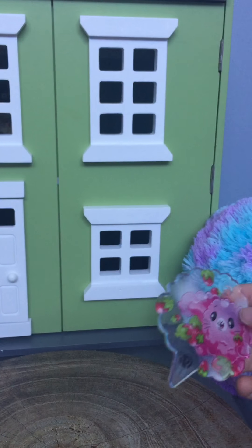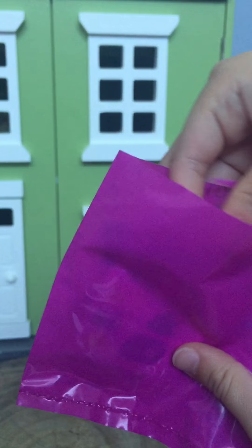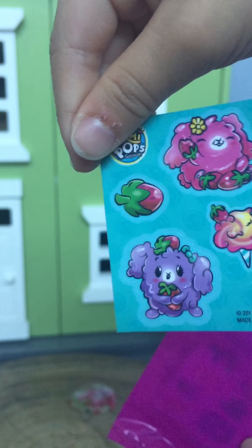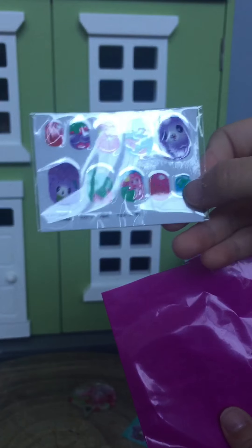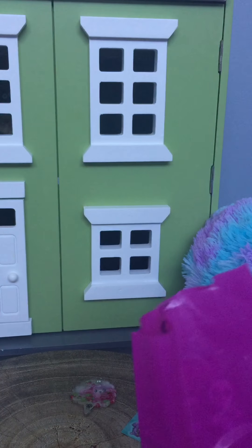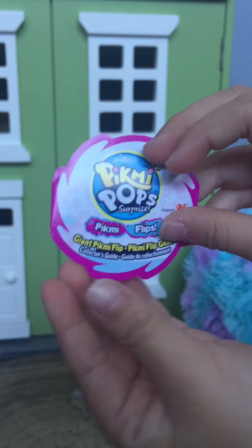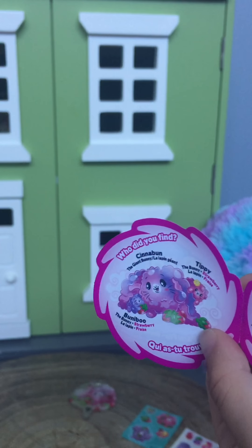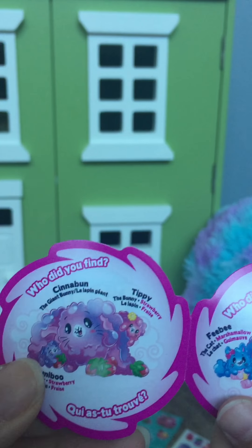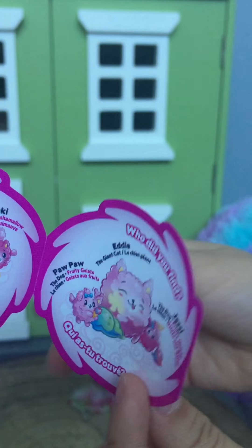Today we have a special surprise — it's the Pikmi Pops Surprise Pikmi Flips from Imports Dragon! We're so excited to open this because it's pretty brand new; we haven't even seen them in our own stores, just the little tiny ones. This is a giant reversible plush — you flip it inside out and discover a little friend. Inside you can get one or two exclusive Pikmi Flips, plus eight more surprises. This one's the Cinnabon the Bunny in the Cotton Candy series.